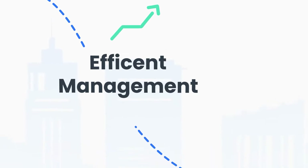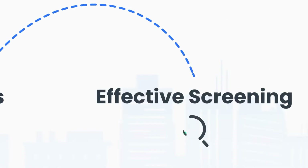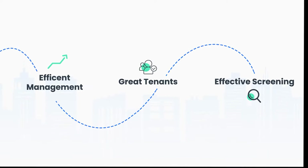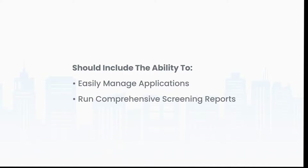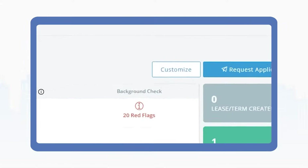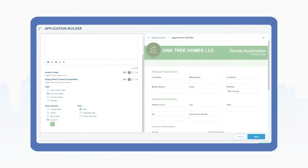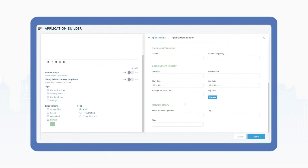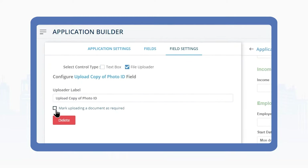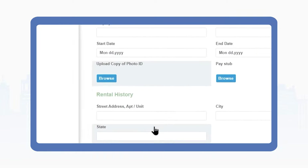Efficient management starts with great tenants, and great tenants start with effective screening, which is why tenant screening services are one of the most powerful features of great property management software. This feature should include the ability to easily manage applications and run comprehensive screening reports. Having a single place to receive and review applications ensures that you are abiding by fair housing laws, identifying the best possible candidates, and seamlessly moving through the rental process.